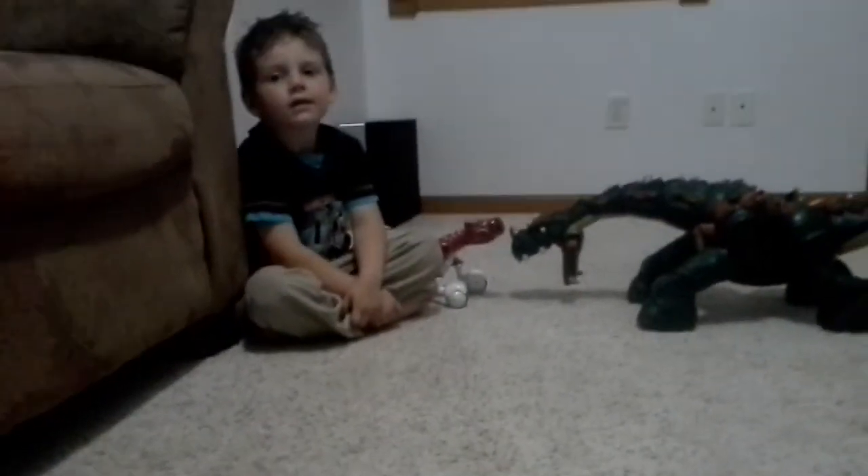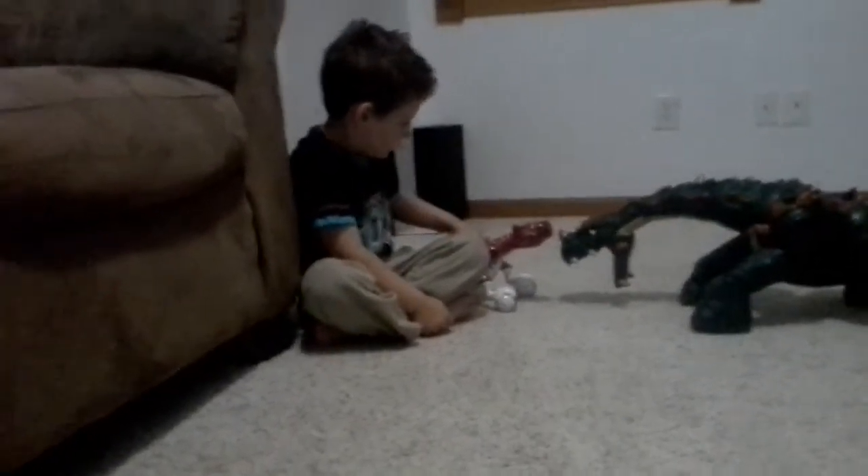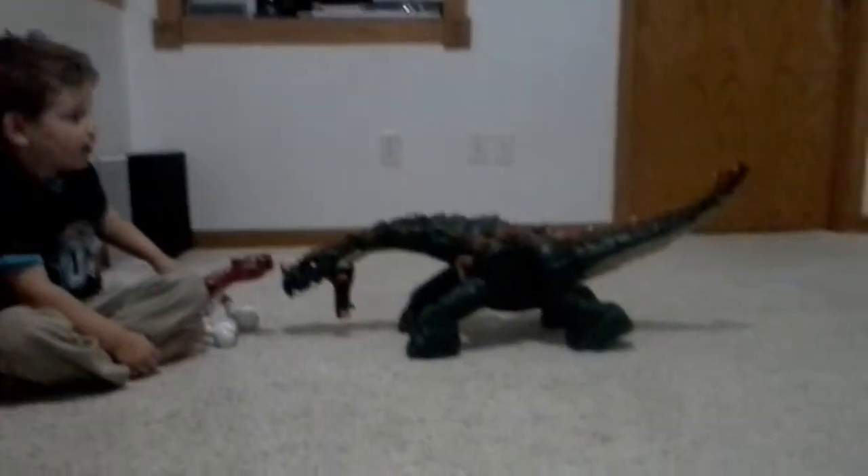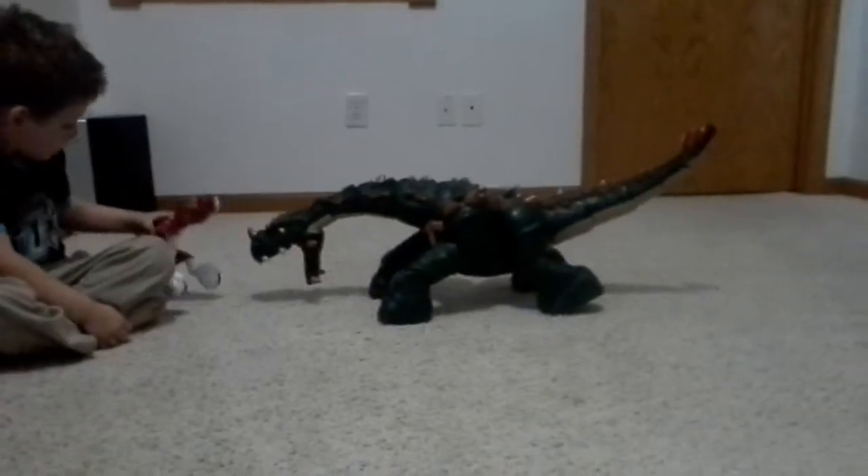This one is mine, and this one is Caden's. His does a little bit more things, so he might win. Because mine is like an old-fashioned robot. So, I got that when I was around maybe three or four.